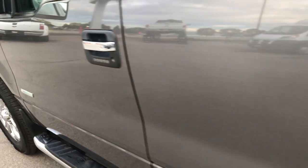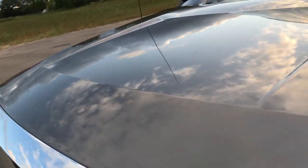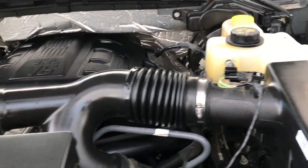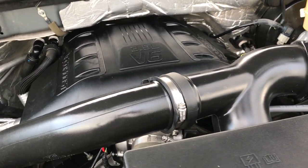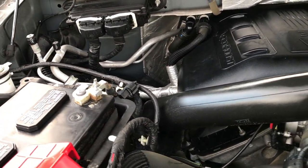Very, very nice truck condition wise, inside and out — highly recommended from a condition standpoint. I see a lot of trucks every day and this is definitely one of the nicer ones that I've seen as far as our F-150s go. Not that the other ones aren't nice, but this one is just exceptionally clean.